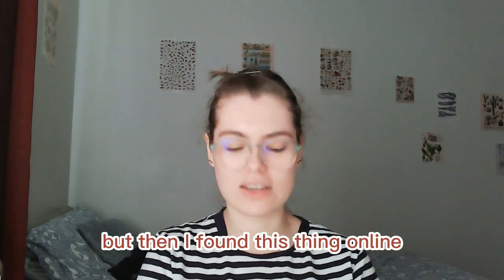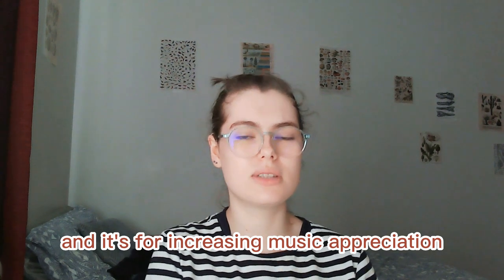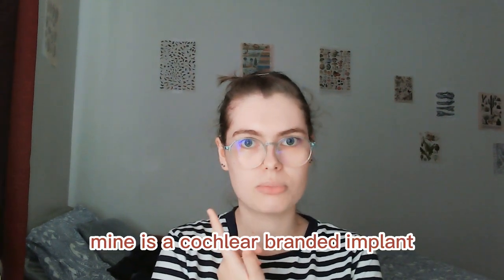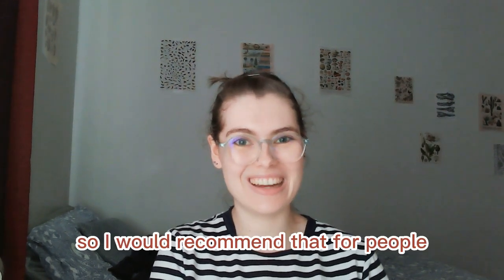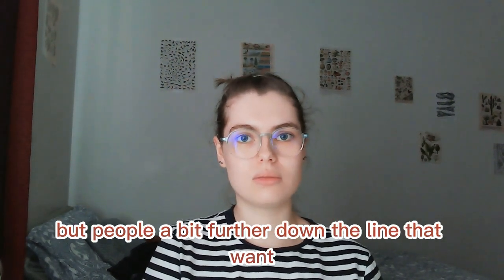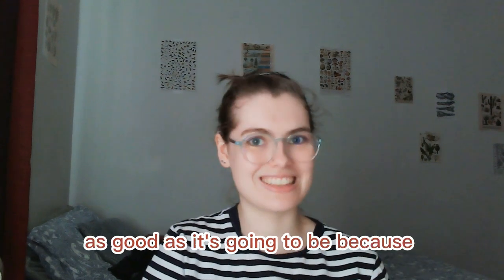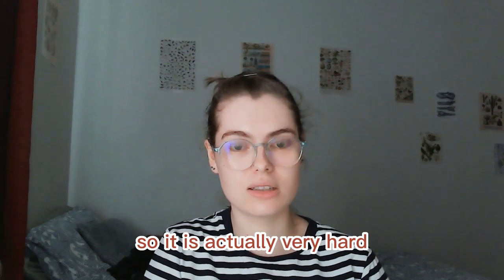I thought my cochlear implant was about as good as it could get, but then I found this thing online called Meludia. It's a website by Medel for increasing music appreciation for people with cochlear implants, and you don't have to have a Medel implant to use it — mine is a Cochlear-branded implant. It's actually quite hard, so I'd recommend it for people further down the line who want more advanced rehabilitation for music, rather than people who've just got an implant and are still working on understanding speech.